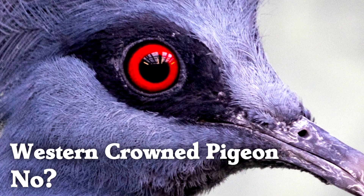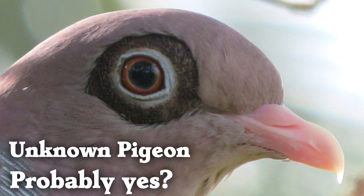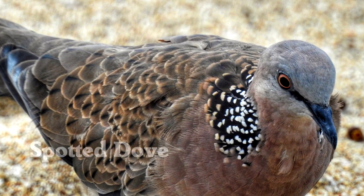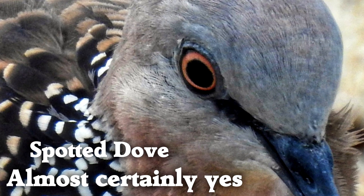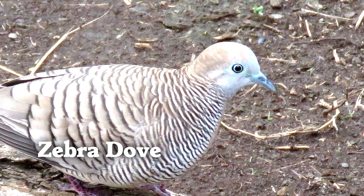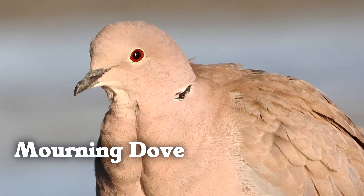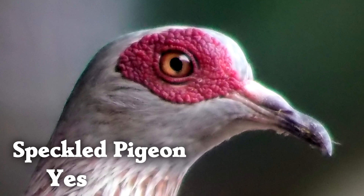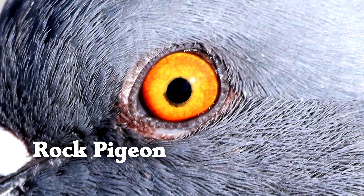So I dove into more pigeon and dove pictures to see if I could find more fake oval pupils. Going through many species — some no, some probably yes, some almost certainly yes, some no — I found so many. This is one of those times when you discover a new fact about birds and you can never unsee the fake oval eyes on pigeons.